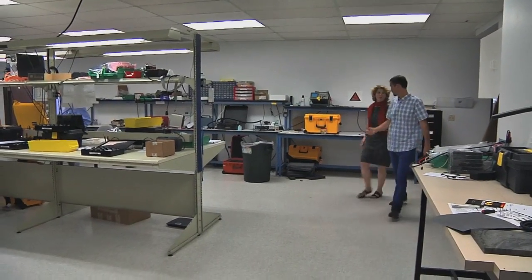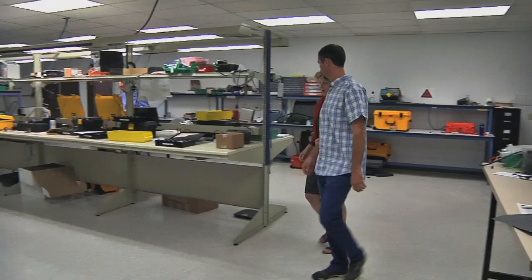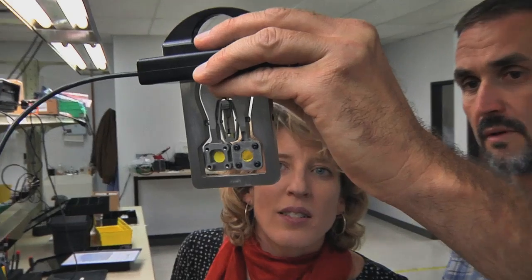To tell us more about this technology, we're meeting with Philippe Sarrazin, who helped develop the CheMin instrument. He is now the chief scientist at In Situ, a division of Olympus that is commercializing the technology.